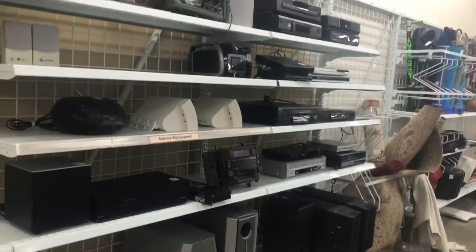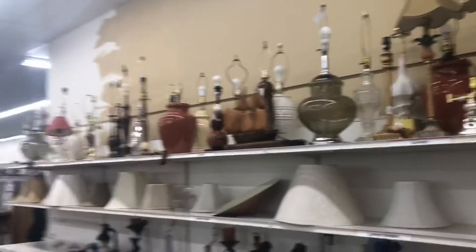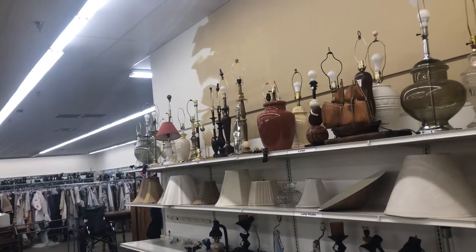Here's the PCRs. Here are the lamps. Savers videos are picking up, so I know a lot of people will miss the Savers videos.